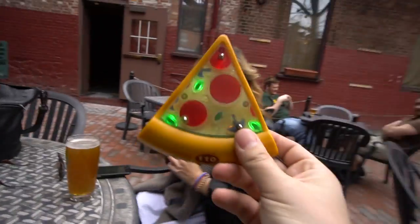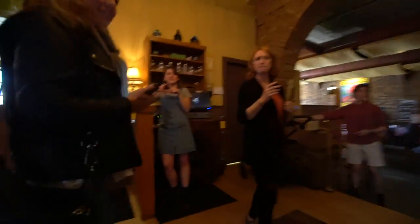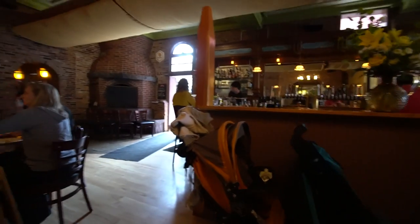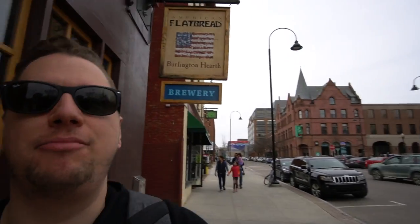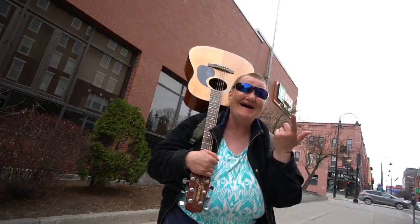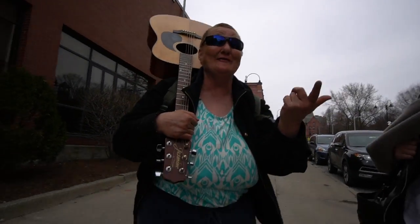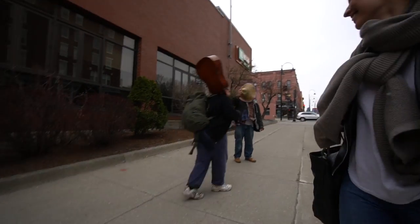We have the vibrating pizza! My pizza vibrated. If you come to Burlington you have to come to Flatbread — this is the best pizza, really one of the best pizza out there. Cheers!